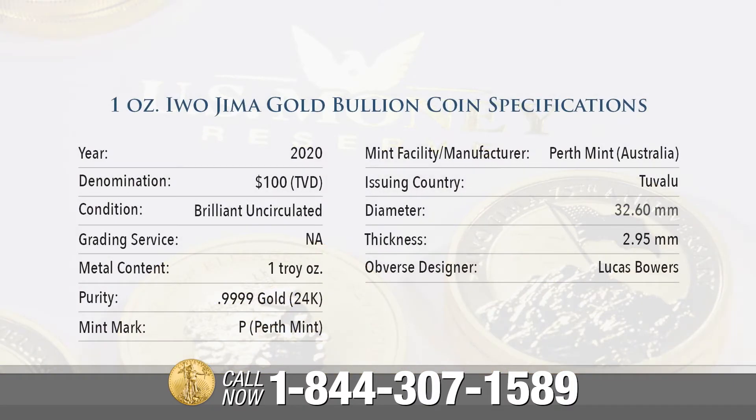One-ounce Iwo Jima Gold Bullion Coin Specifications: The year of issue is 2020. Denomination is $100. Grading service not applicable with bullion. Brilliant uncirculated condition. One troy ounce of .9999 gold, 24-karat. Mint mark: P for Perth Mint. Mint facility manufacturer is Perth Mint, Australia.